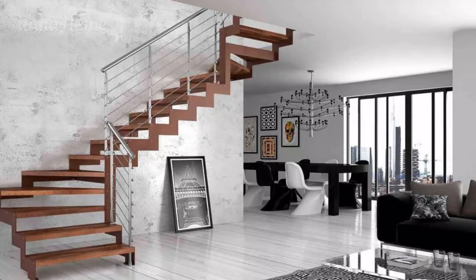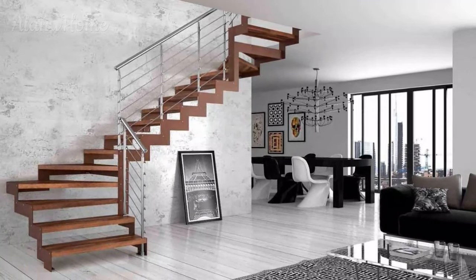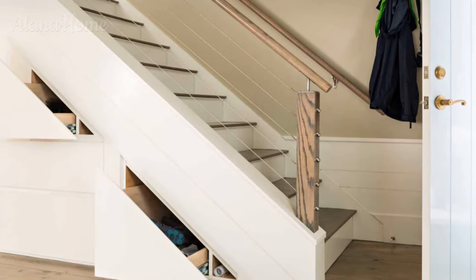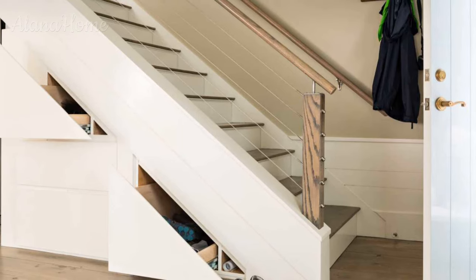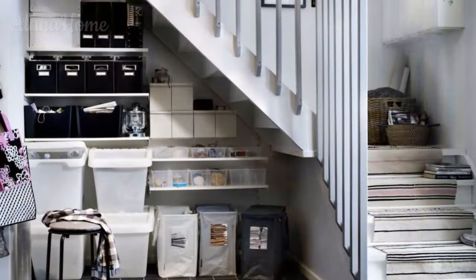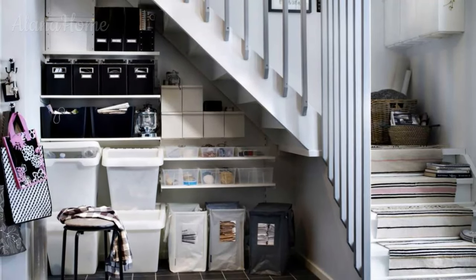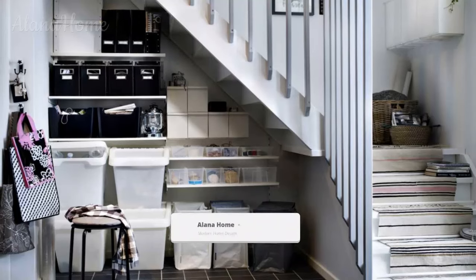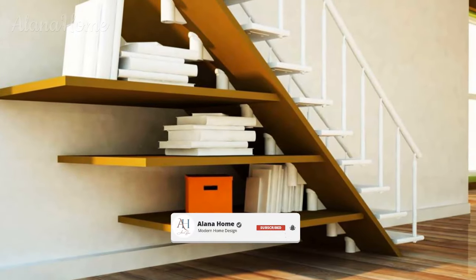Get more out of your square footage with clever staircase designs. For homes and apartments with multi-levels, stairs are a necessary evil that can eat up valuable real estate. However, you don't have to settle for a bulky staircase that dominates the room. With clever designs and strategic placement, you can integrate stairs in tight spaces without sacrificing style or function. Read on for ideas to maximize your square footage with space-saving staircases.